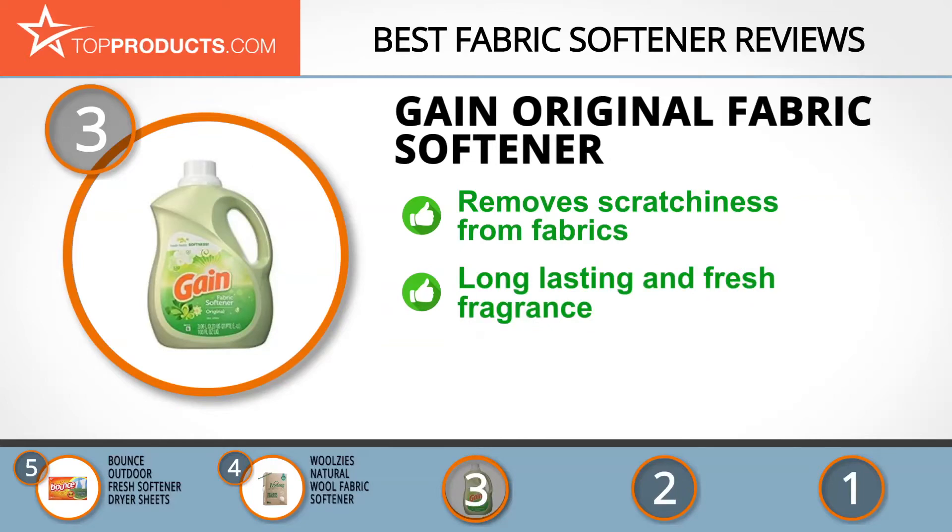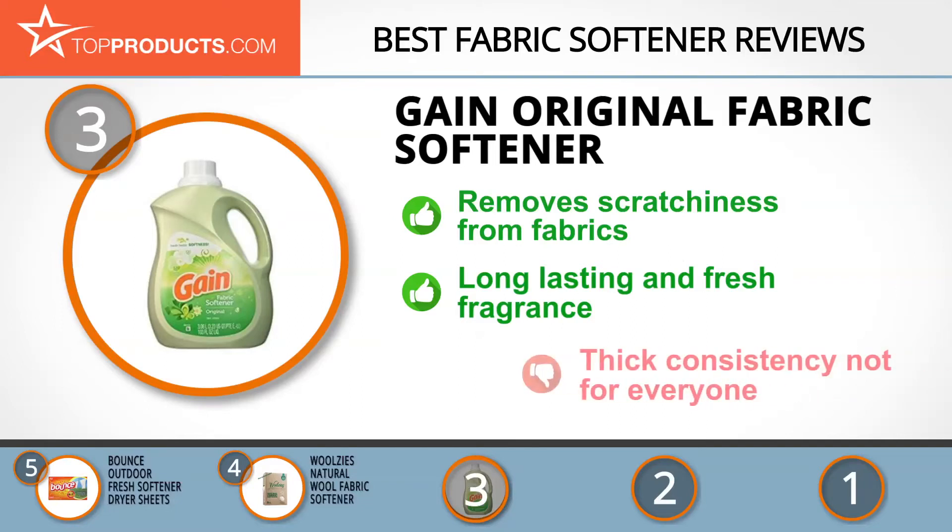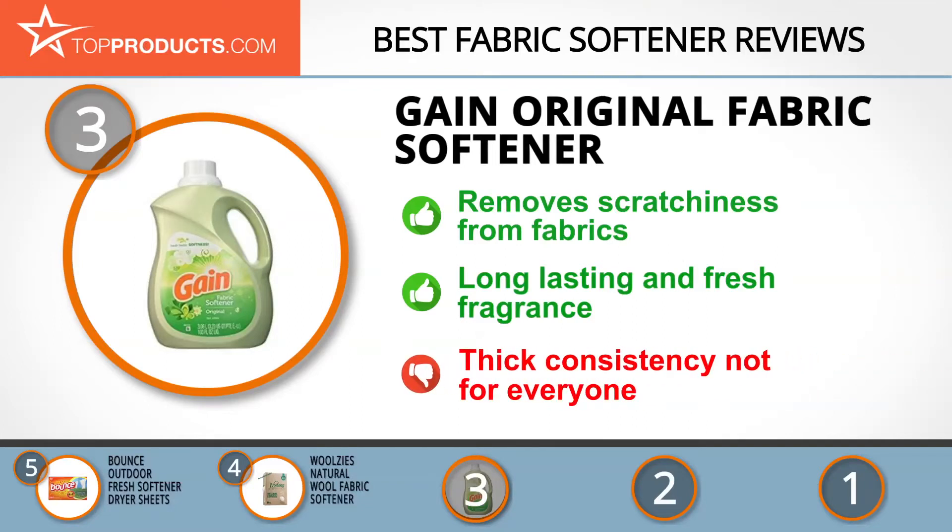The Gain Original Fabric Softener gives a long-lasting, refreshing scent on your fabrics while removing static buildup from machine wash and wrinkles. Its fabric softening is achieved by gently removing scratchiness and static from the fabric, making it soft, while its fresh fragrance stays on for longer. The consistency is thicker than most, which might not suit all preferences.